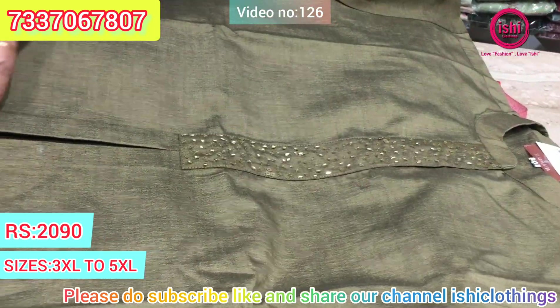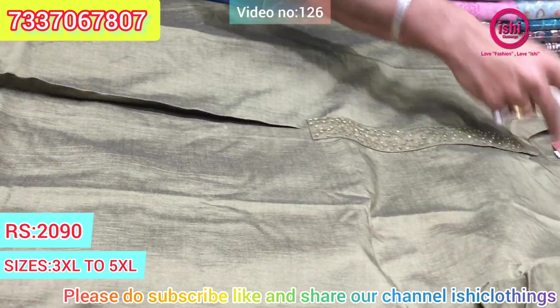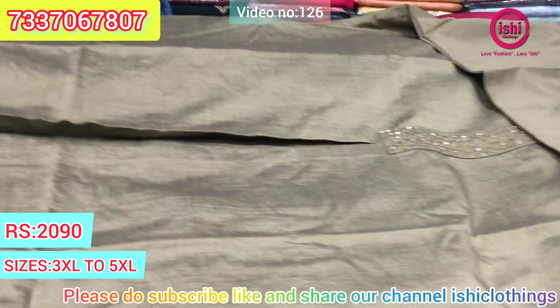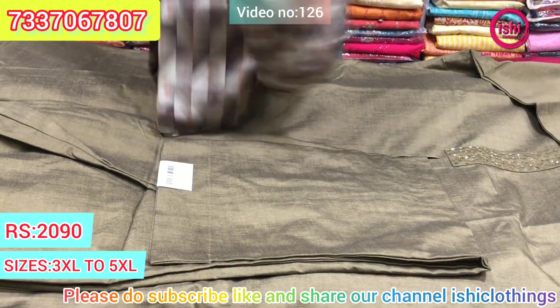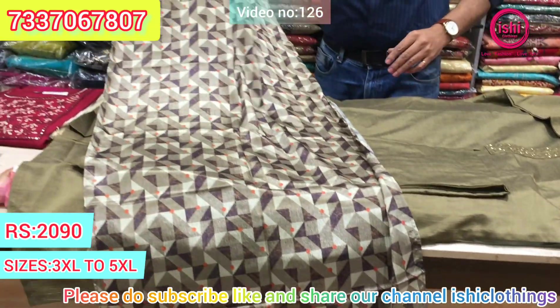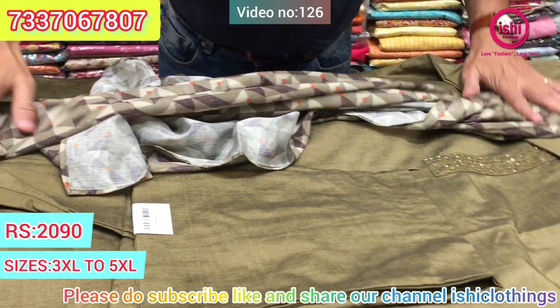Lovely handwork with a very different kind of cut box pleat and a collar neck. There's a bottom in this and you get a 2-tone dupatta with this. $20.90 is the price range. Size available at 3XL, 4XL, and 5XL.